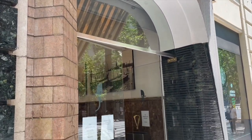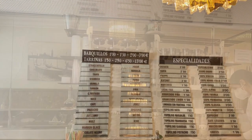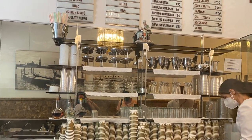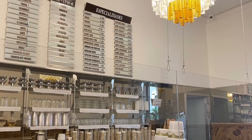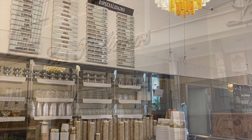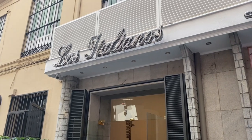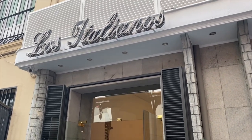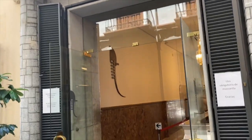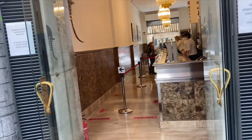It's on the Gran Vía, our main street here in Granada — basically the Broadway. And here you have the back entrance. Los Italianos was opened in 1936, so it's been here for quite a long time.